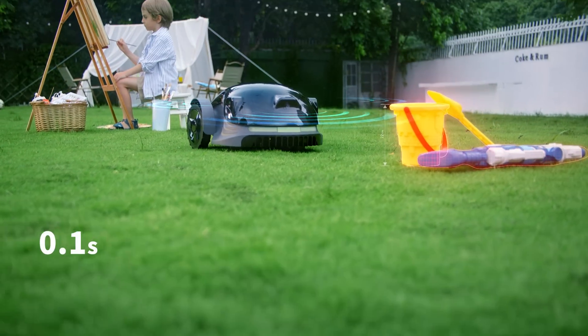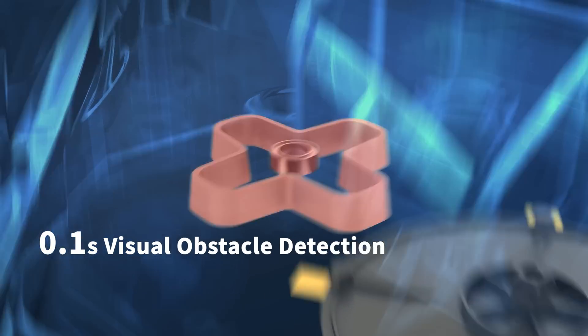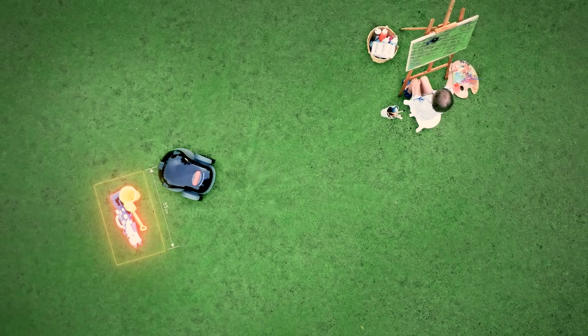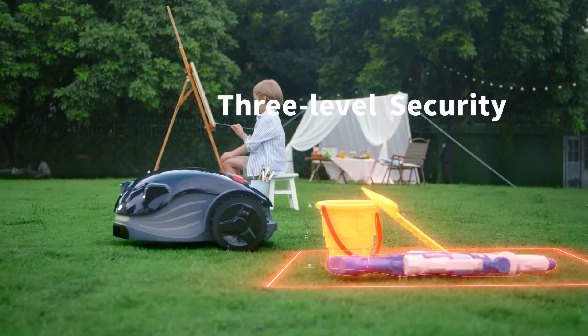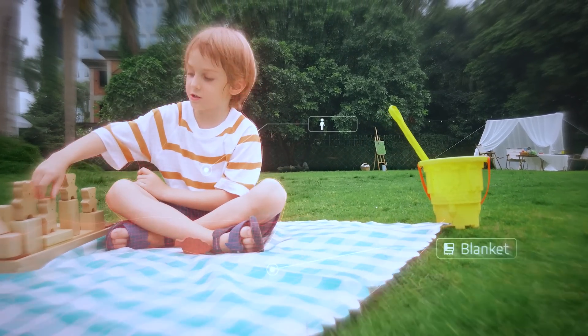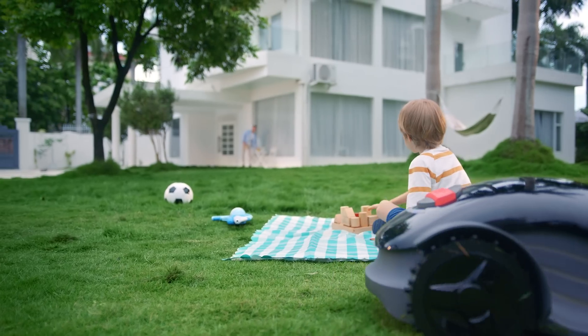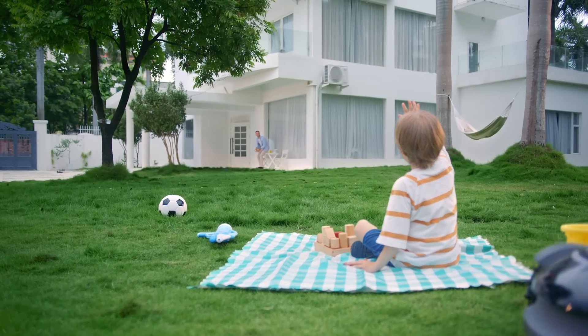Konga protects your kids and pets with family protection mode. The HDR camera, bump sensor, and blade emergency halt system provide three-level security. AI cameras with advanced sensors allow it to detect obstacles in less than 0.1 seconds. If foreign objects are detected, Konga will change direction and avoid them in advance.